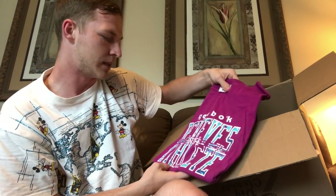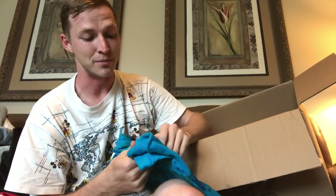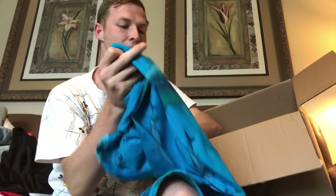Next we have a Reebok 'Believe in the Athlete' shirt, size large — definitely 90s. Reebok basically saying there's an athlete in all of us, but honestly, not everyone is athletic. Me personally I played sports growing up, but I can tell you there are not a lot of people that are naturally athletic.